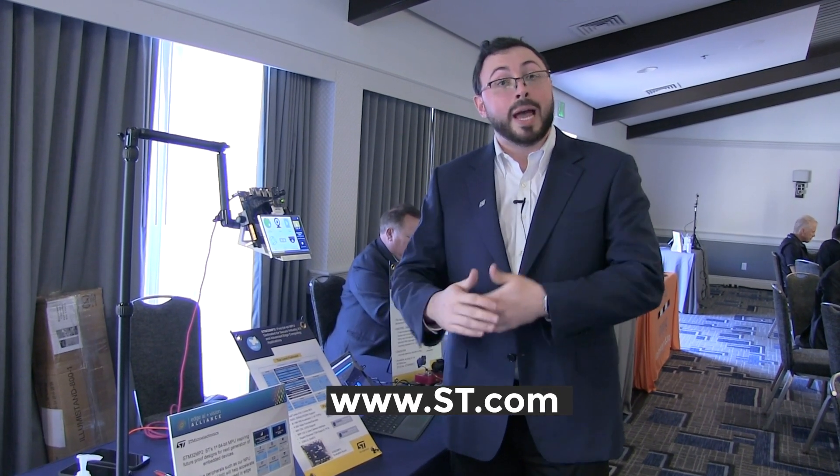Finally, if you want more information on this or any other product from STMicroelectronics, you can find us online at st.com. Thank you very much.